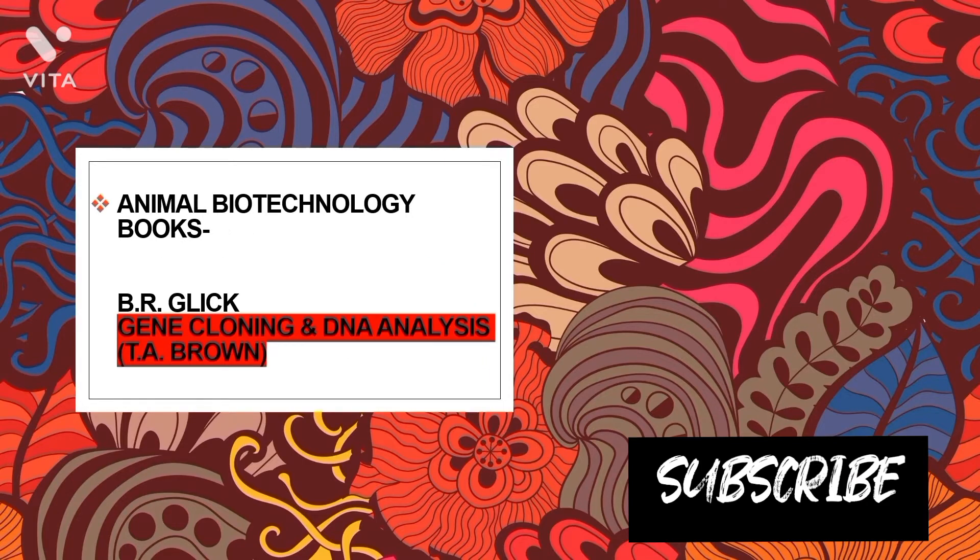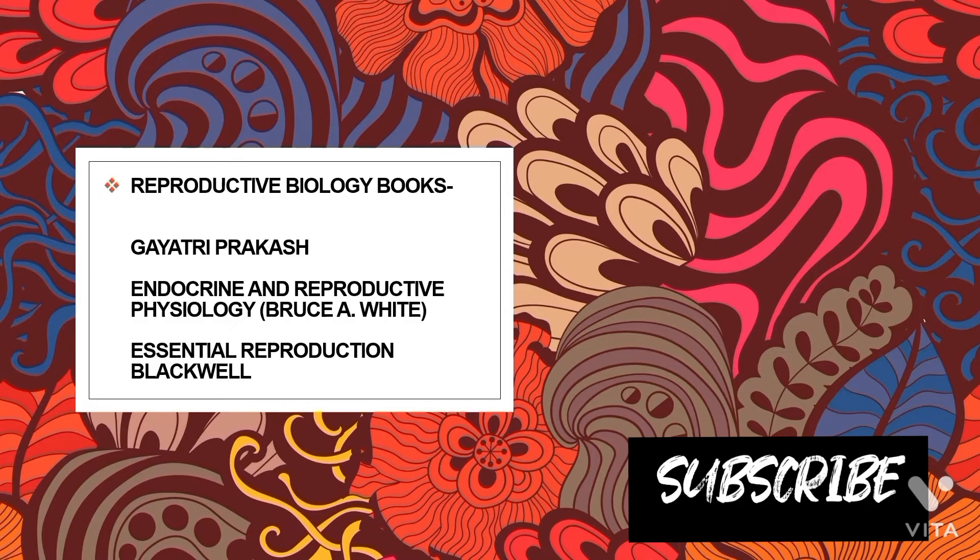For animal biotechnology, the recommended books are Glick and TA Brown's Gene Cloning and DNA Analysis. I preferred TA Brown to get good marks in theory exams, but if you want to prepare for entrance exams, you can also prefer Glick. The links for all the books are given in the description box.